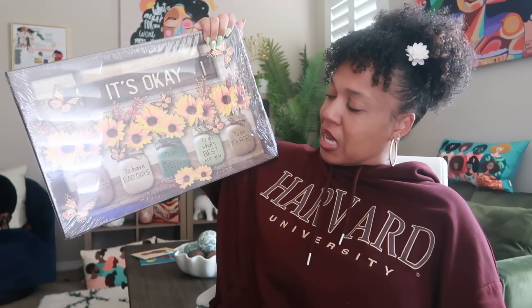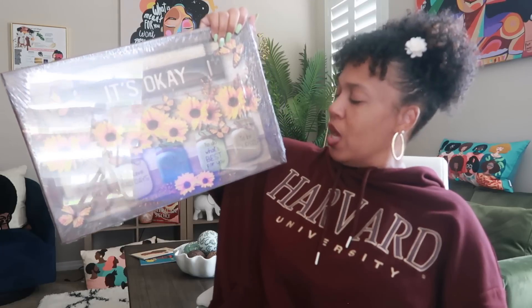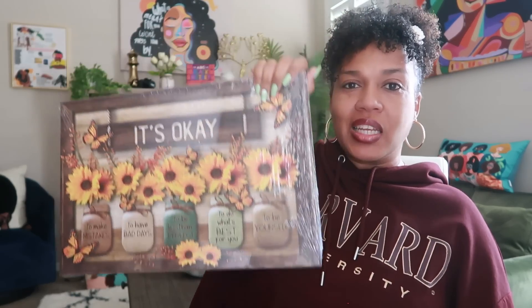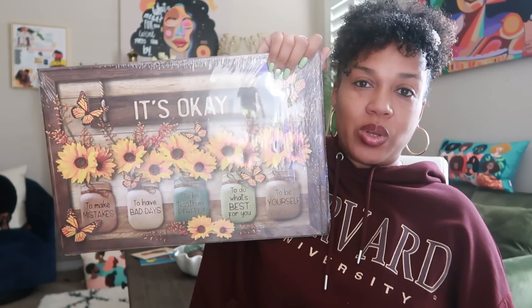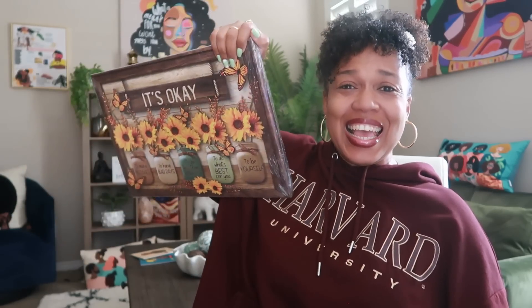We have two more items. I have this picture — it says: 'It's okay to make mistakes, to have bad days, to be less than perfect, to do what's best for you, to be yourself.' Still has the plastic on it. I thought this would be really nice for my daughter's room as an affirmation, for her to know it's okay to make mistakes and have bad days.